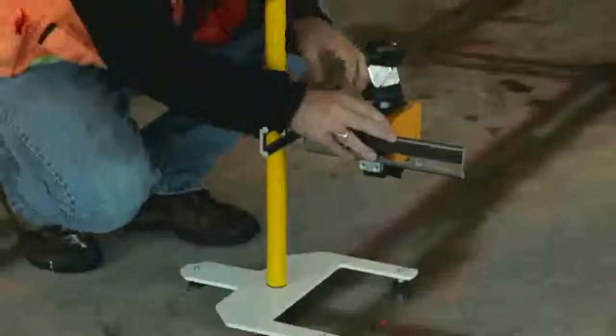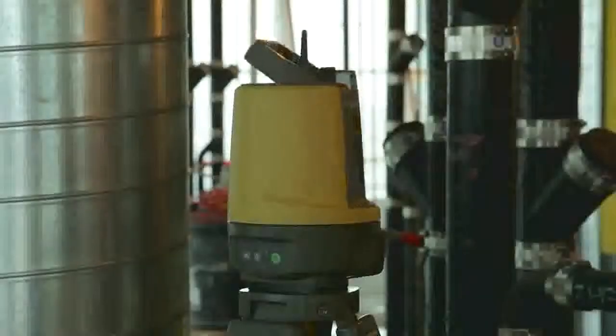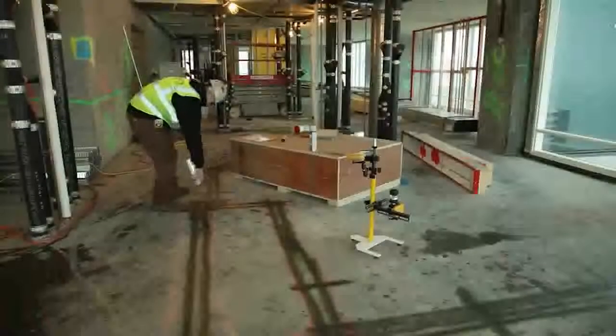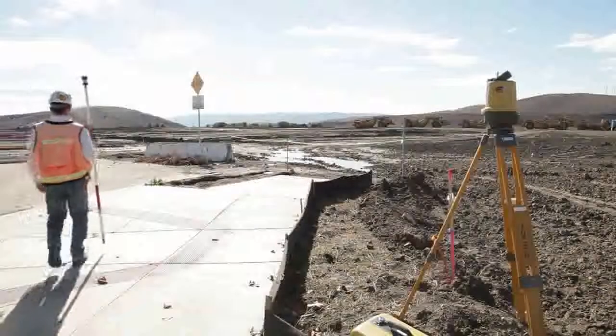As a leader in the precision measurement and positioning industry for over 80 years, Topcon is now leading the way in new, innovative BIM solutions. Whether your jobs are underground utilities, building infrastructure, foundations and footings, or basic landscaping, the LN100 is the 3D layout solution for you.